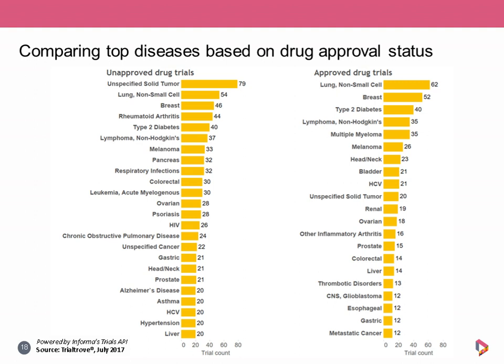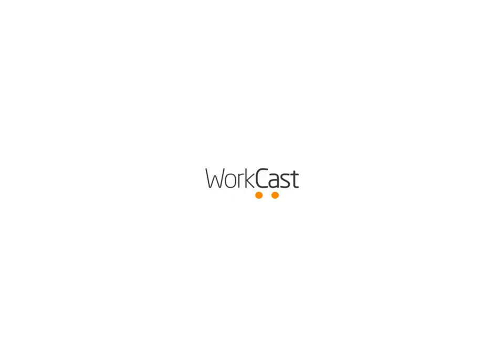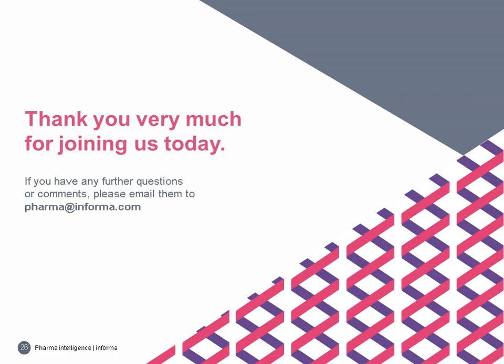That concludes the questions for today. Thank you again for joining us and for your attention. A recording of the webinar will be made available to all registrants in the upcoming days. If you think of any questions afterwards or have additional comments, please feel free to reach out to pharma at informa.com. Thank you, and have a great rest of the day.